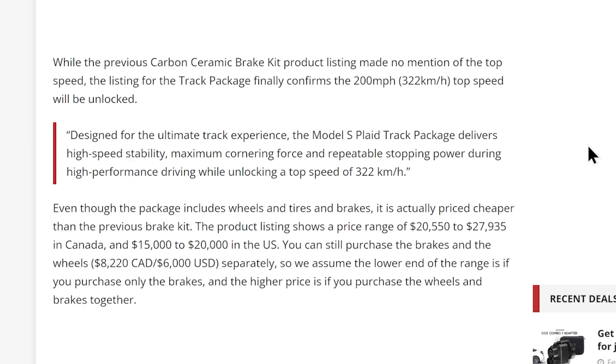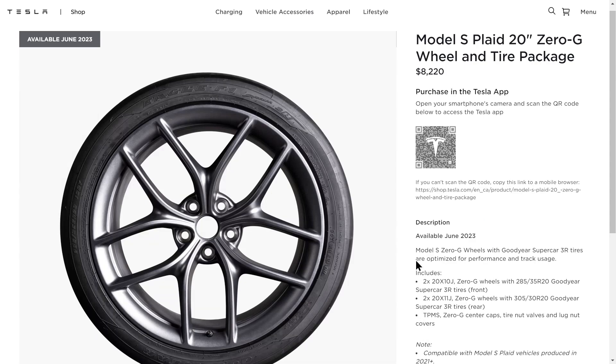You can still purchase the brakes and wheels separately, so we assume the lower end of the range is if you purchase only the brakes, and the higher price is if you purchase the wheels and brakes together. Here are the wheels and tires available on Tesla's website.